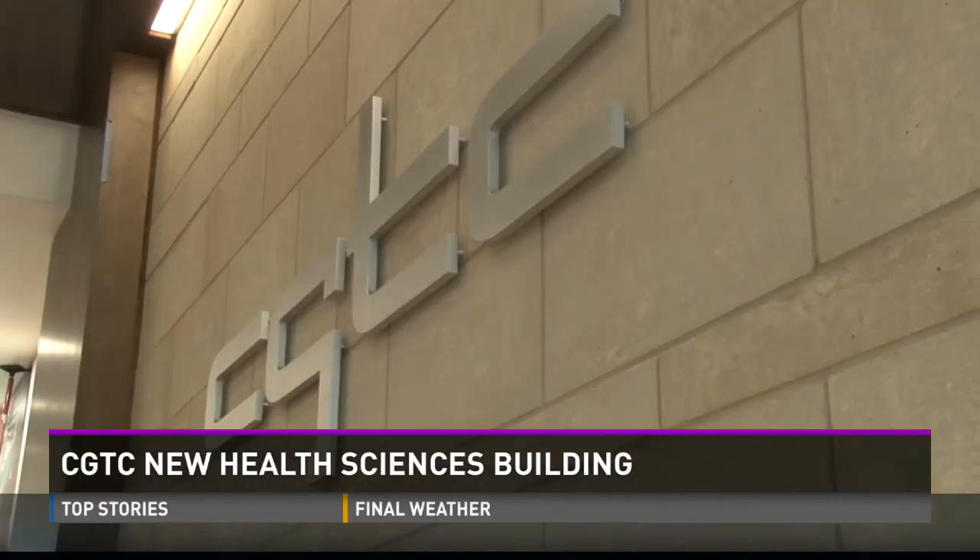The Dean of Health Sciences Paula Pena says with this new building comes new programs, including the physical therapy assistant program. The other big program they are anticipating is the associate degree nursing program.